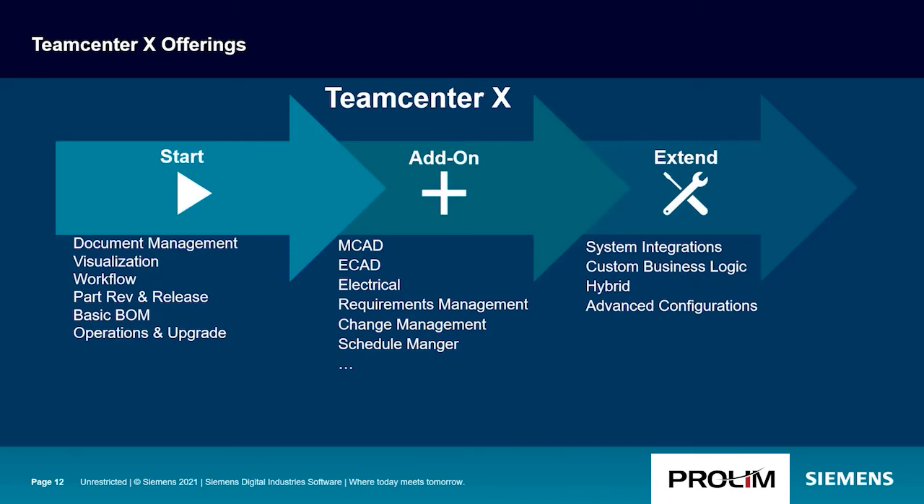There are three categories of Teamcenter X offerings. The first is Start, which includes fundamental PLM functionality such as document management, basic visualization, workflow, part and release management, and basic bill of material management. A very important thing included with Start is the infrastructure operations of Teamcenter X, as well as upgrades to keep the software up to date.